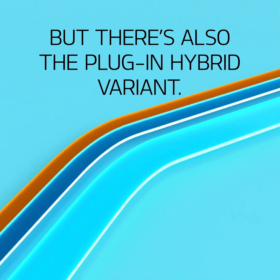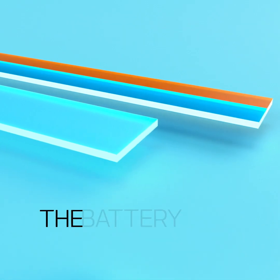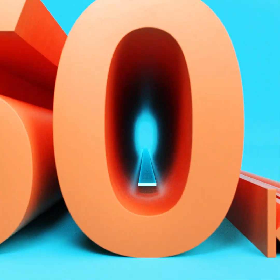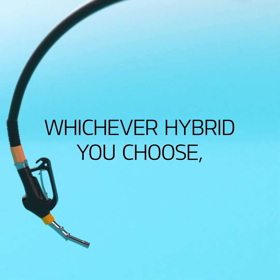There's also a plug-in hybrid variant. It works like a full hybrid except it lets you charge the battery from an electric outlet to extend your fully electric range by up to 50 kilometers.